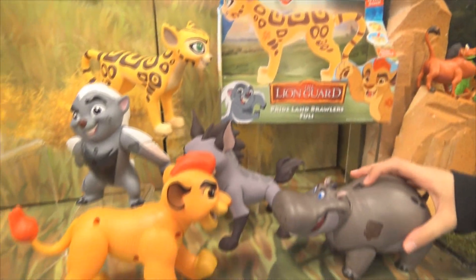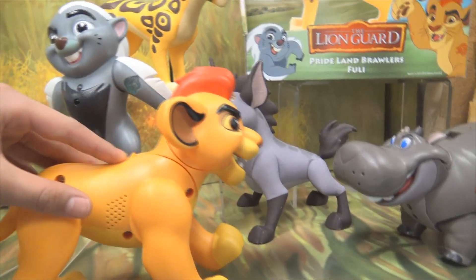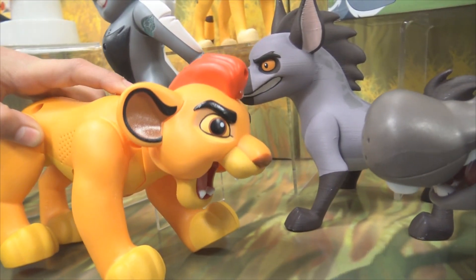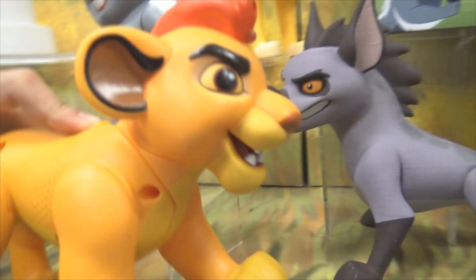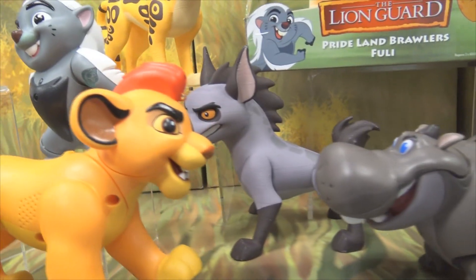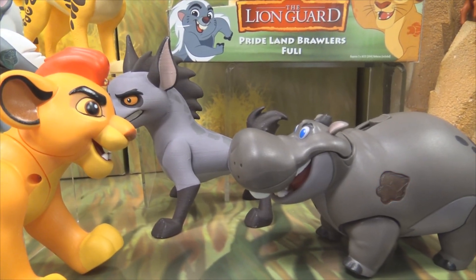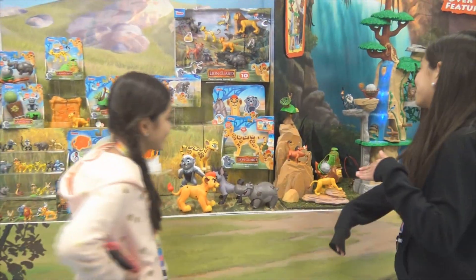And then we have some collectible figures right here — the Pride Lands figure set. And then right here these two are interactive. We'll give it our very best try. The Lion Guard defend! If all earn the mark of the guard, just don't give up. Don't worry, the Lion Guard is all down. Bunga! That is awesome — they had a full-on conversation right there.